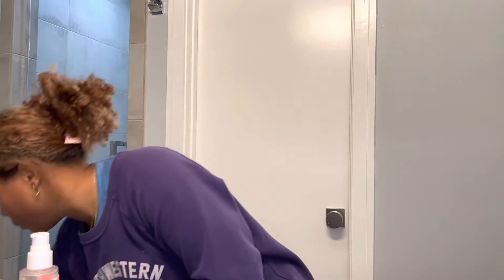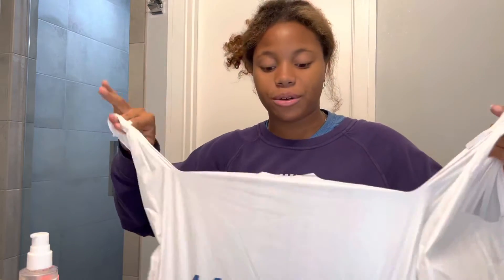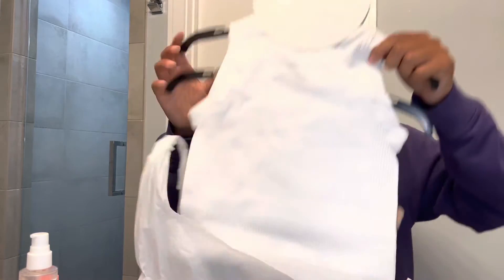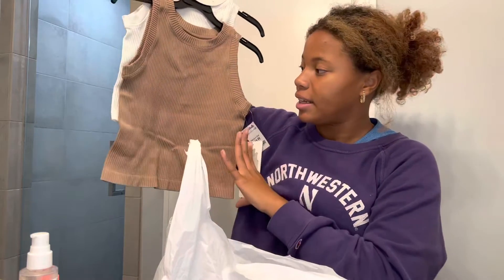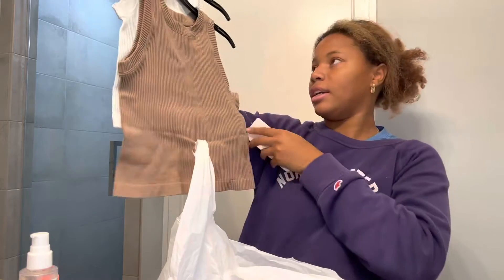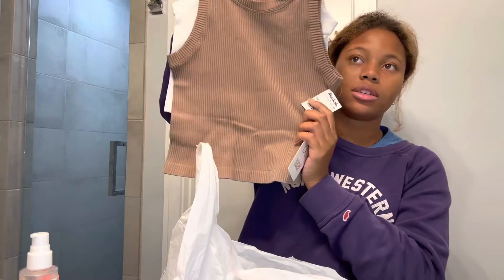Next up I went to Marshall's. I love Marshall's — if you've watched my channel for a good bit you know I used to frequently do Marshall's hauls. I got these two tank tops that are just very cute basic tank tops, and I got these in a size medium-large — they were $20 for two.